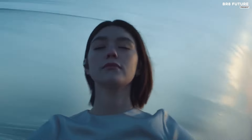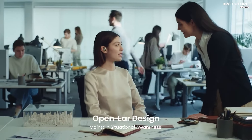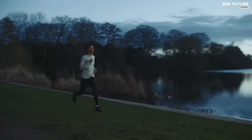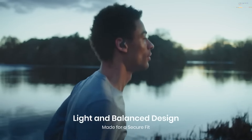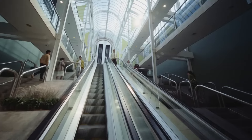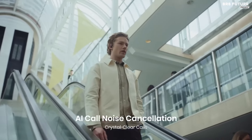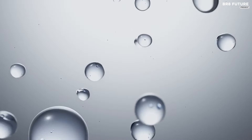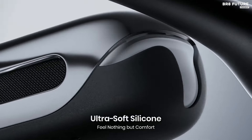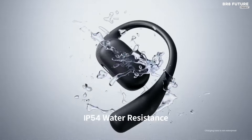Experience an incredible audio journey with Shokz's direct pitch technology, delivering premium sound quality while maintaining awareness of your surroundings. Whether you're immersed in music or engaged in a conversation, these headphones ensure you're always connected to your environment. Say goodbye to battery anxiety with up to 28 hours of listening time on a single charge, and quick charge functionality provides an hour of battery life with just a five-minute charge.